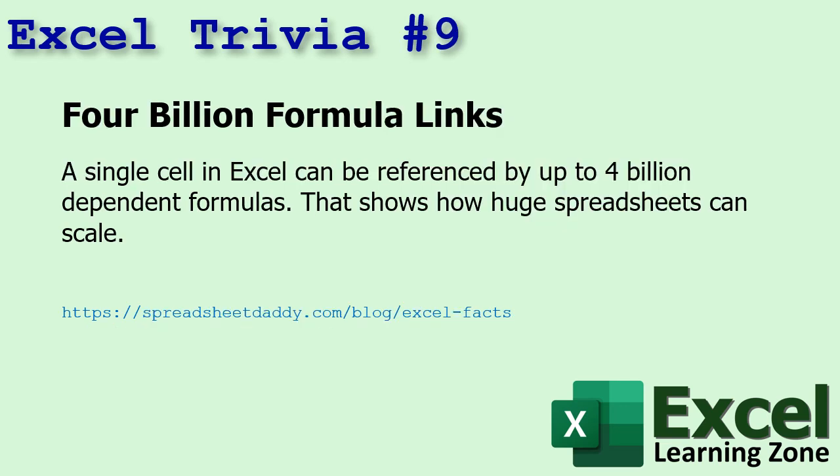Number nine: a single cell in Excel can be referenced by up to 4 billion dependent formulas. That shows how huge spreadsheets can scale. And if your spreadsheet's that big, you've got issues.